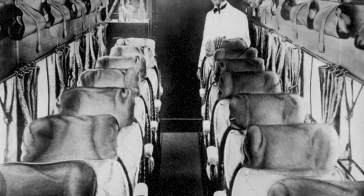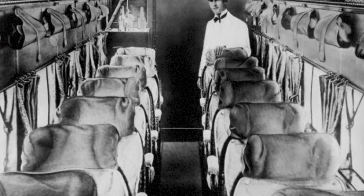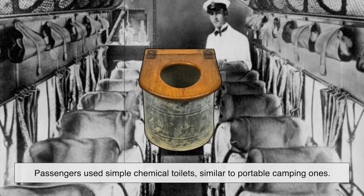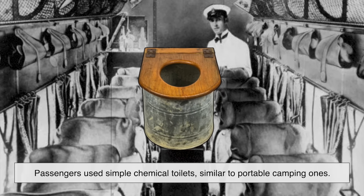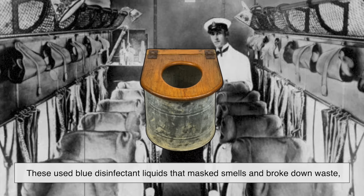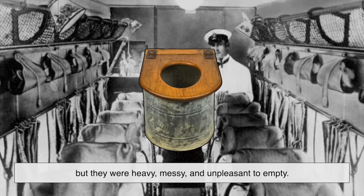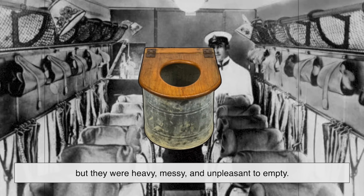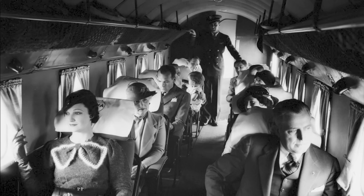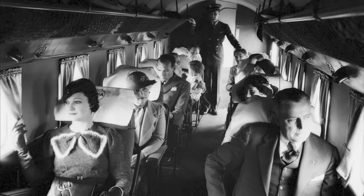In the early days of commercial aviation, things were, let's just say, less glamorous. Passengers used simple chemical toilets, similar to portable camping ones. These used blue disinfectant liquids that masked smells and broke down waste, but they were heavy, messy, and unpleasant to empty. Imagine a flight attendant's horror when turbulence caused spills — clearly, there had to be a better way.